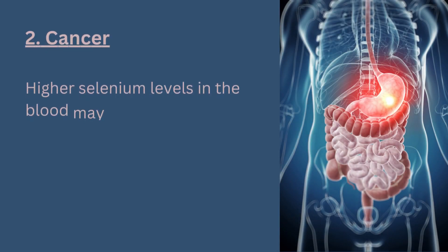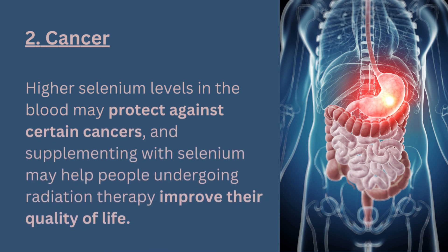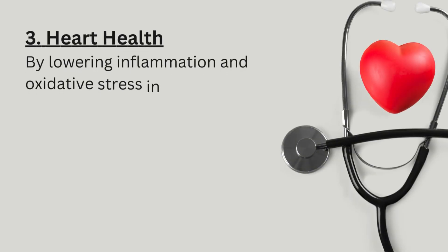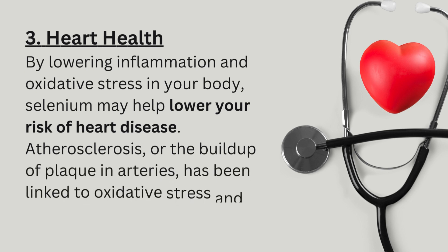2. Cancer. Higher selenium levels in the blood may protect against certain cancers, and supplementing with selenium may help people undergoing radiation therapy improve their quality of life. 3. Heart health. By lowering inflammation and oxidative stress in your body, selenium may help lower your risk of heart disease.